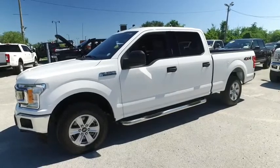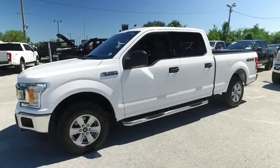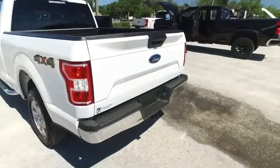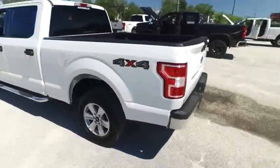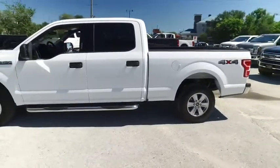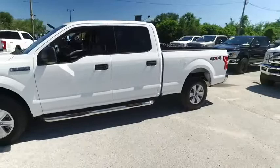Welcome to Gibson Truck World, located in beautiful, sunny Sanford, Florida. We have the best, like new, pre-owned trucks in the United States. Today, Gibson Truck World proudly presents this beautiful 2020 Ford F-150 XLT Crew Cab.